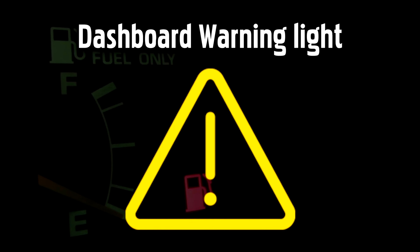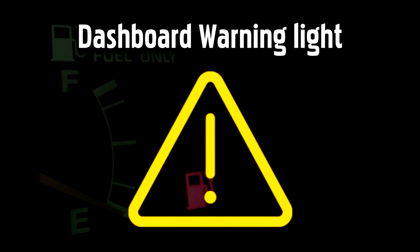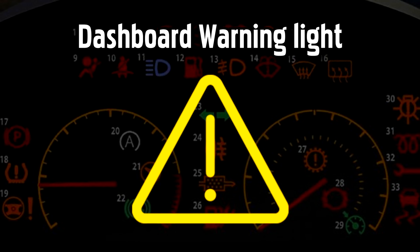Mercedes Dashboard Warning Light. This catch-all exclamation mark warning light will come on to warn you if there is a problem that needs your attention. There are several reasons this light might come on, but it should be accompanied by a message on the dashboard that indicates the problem.